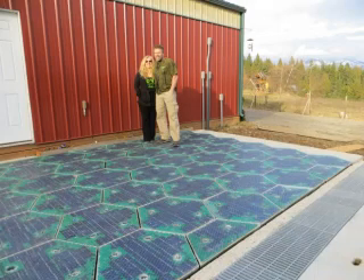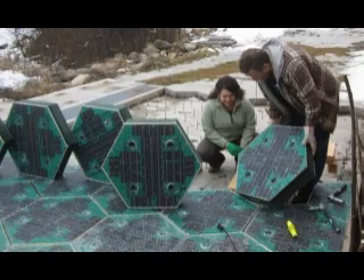They are also heated for easier snow and ice removal and include LEDs that can display road markings or even messages. According to the Brusaws, the new glass-covered panels have been tested for traction and impact resistance.